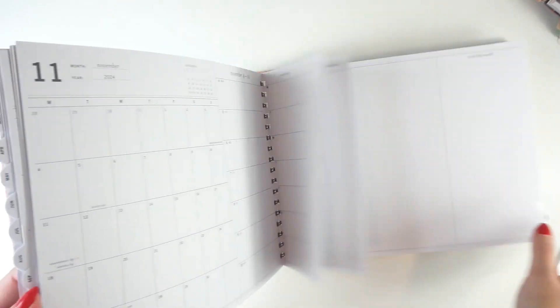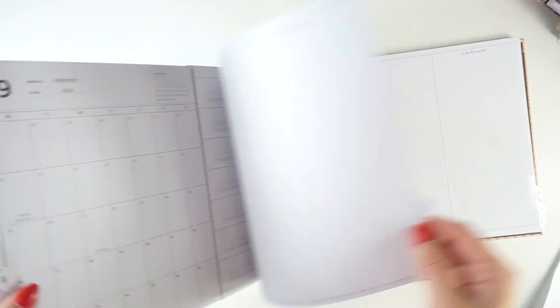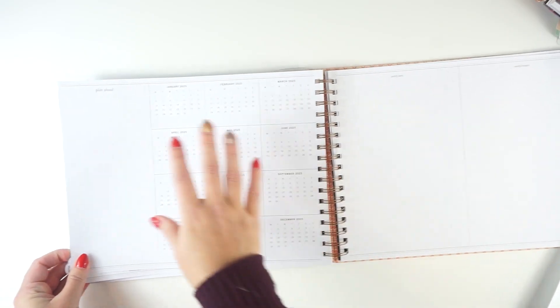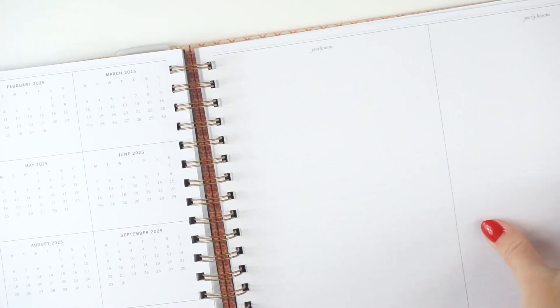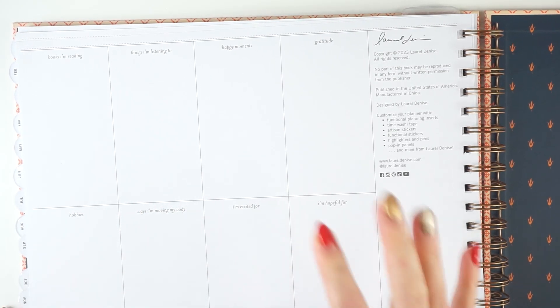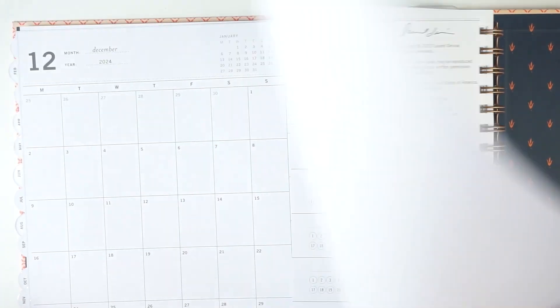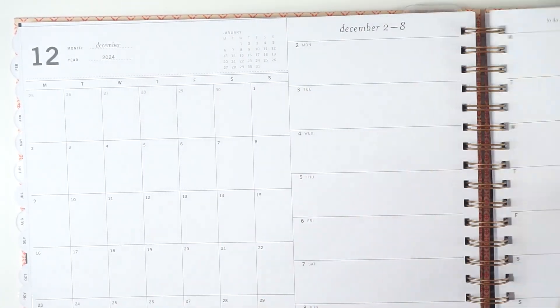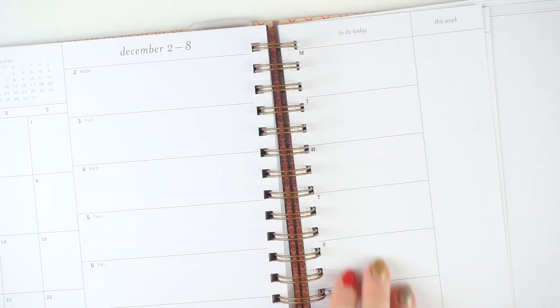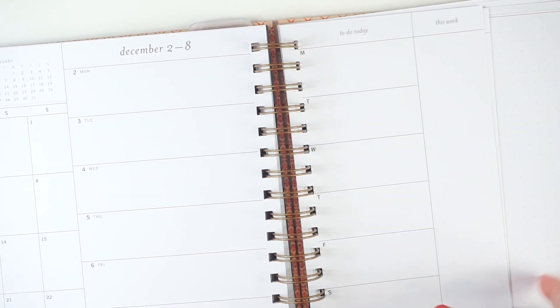I only use this planner for social media things. This is a dated planner where the months just repeat with no cover page. It rolls from the dashboard into the next calendar. At the back section you've got a plan ahead space, yearly wins and yearly lessons, some graph paper, some dot grid paper, and then on the very back it says books I'm reading, things I'm listening to, happy moments, and some different prompts. The back section is actually different from last year. I love the dashboard space and being able to see everything at once, with the monthly calendar on thin card stock.